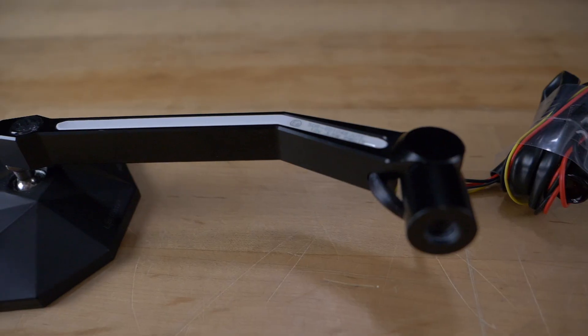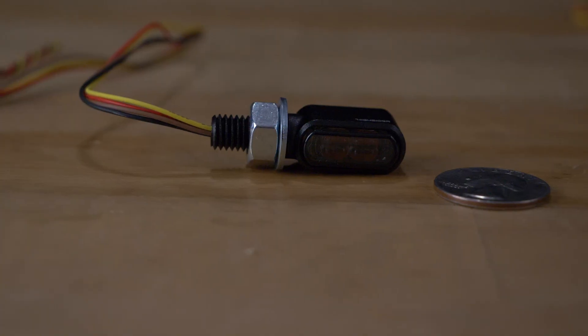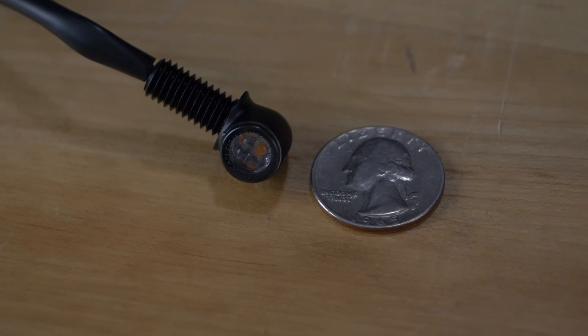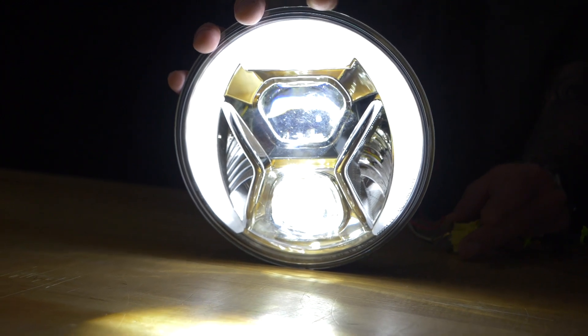HiSider deals with a couple of categories. We are in the lighting category, turn signal, mirror, and general accessories to make the bike feel and function better than the factory bike did. We have a lot of mirrors that have built-in lighting capabilities, teeny tiny turn signals for the consumer that really wants a custom look, and a couple of custom headlights that are packed with features to keep you safe on the road and improve overall physical appearance.